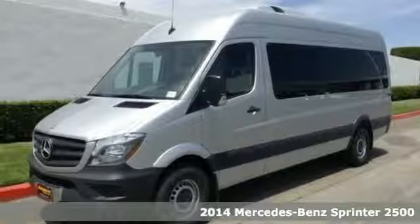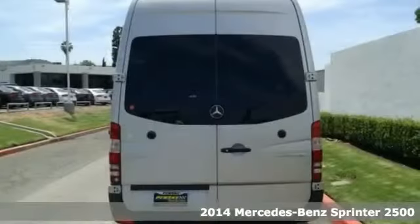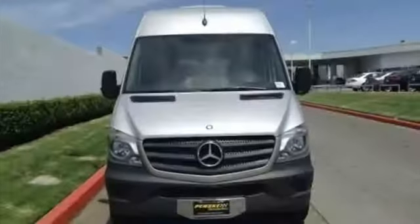Here's a 2014 Mercedes-Benz Sprinter. This Sprinter offers more of what you need to help drive your business forward. It comes equipped with air conditioning, power windows, and keyless entry.